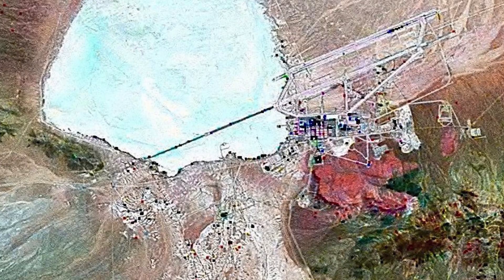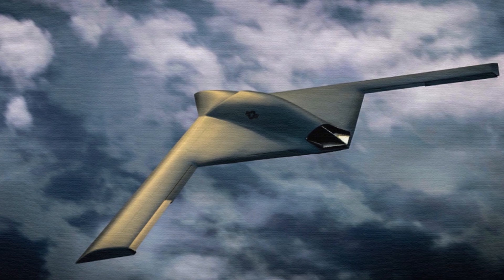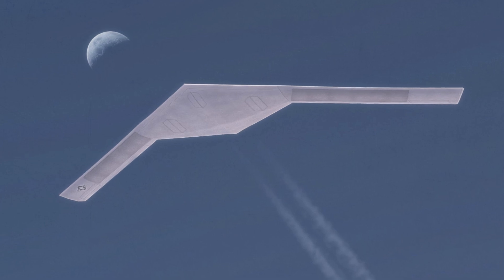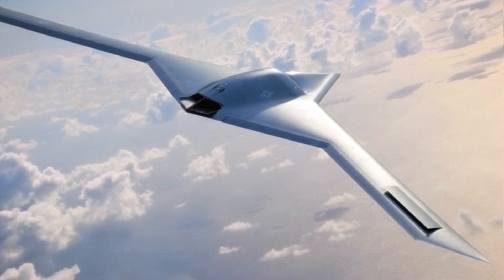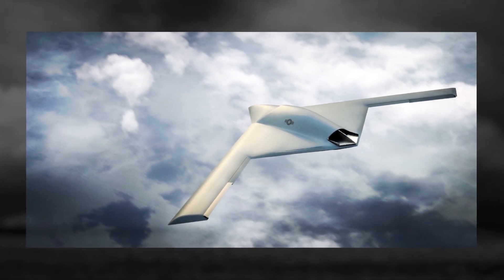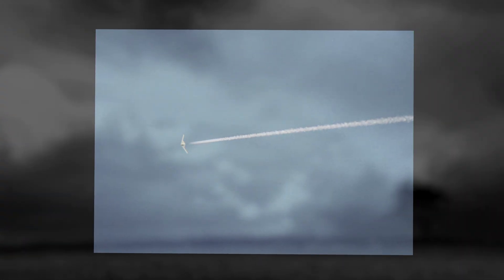RQ-180. The RQ-180 is a reconnaissance UAV developed by the American company Northrop Grumman under the Joint Unmanned Combat Air Systems Project. It made its first flight in 2013 on the territory of Zone 51, a U.S. military airfield in Nevada, and was put into service in 2019. The UAV can patrol for 24 hours at altitudes up to 59,000 feet, 18,000 meters. The RQ-180 represents a new generation of drones designed to operate against enemies with advanced air defense systems. Its main purpose is air reconnaissance using active and passive systems, and it might be equipped for electronic warfare as well. The RQ-180 is a completely secret project, like the B-2 and F-117, though occasionally there is information about its flights in one place or another.